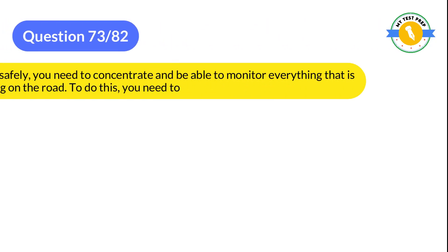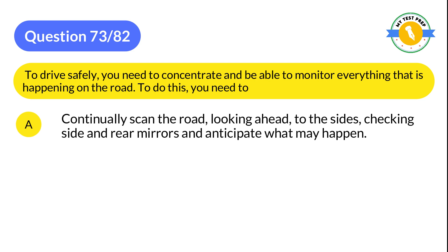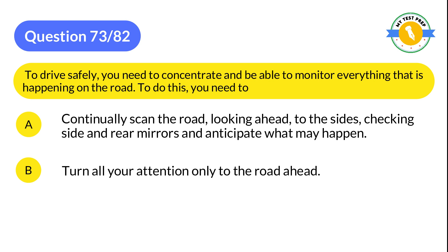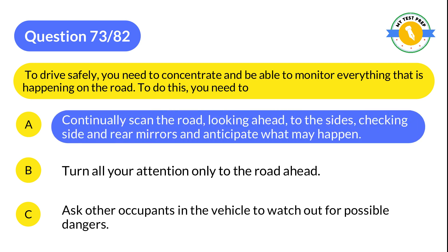Question 73: To drive safely, you need to concentrate and be able to monitor everything that is happening on the road. To do this, you need to: A: Continually scan the road, looking ahead, to the sides, checking side and rear mirrors, and anticipate what may happen. B: Turn all your attention only to the road ahead. C: Ask other occupants in the vehicle to watch out for possible dangers. The correct answer is A: Continually scan the road, looking ahead, to the sides, checking side and rear mirrors, and anticipate what may happen.